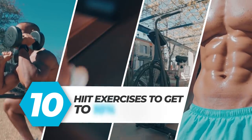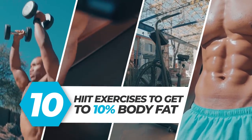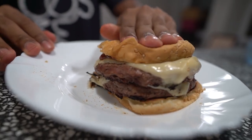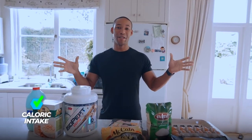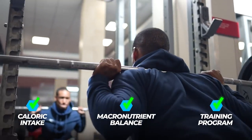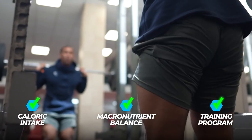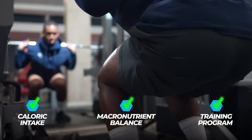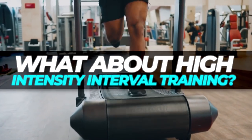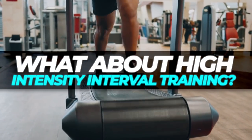10 HIIT cardio exercises to get to 10% body fat. Getting into great shape is not as complicated as many people think. It requires that you get a lot of the little things right: a caloric intake, macronutrient balance, a good training program focusing on progressive overload with adequate training frequency and more. The next question is, what about high intensity interval training, HIIT, also known as sprint interval training?